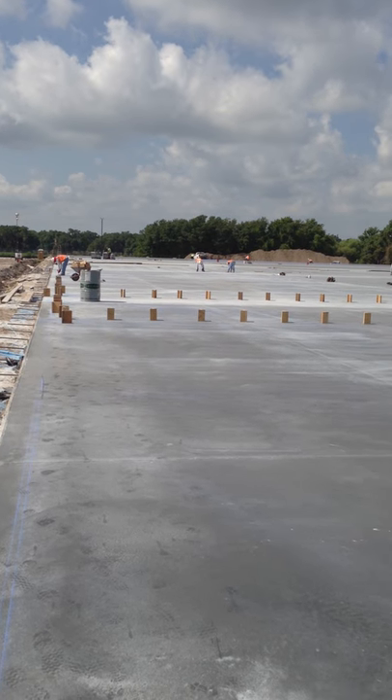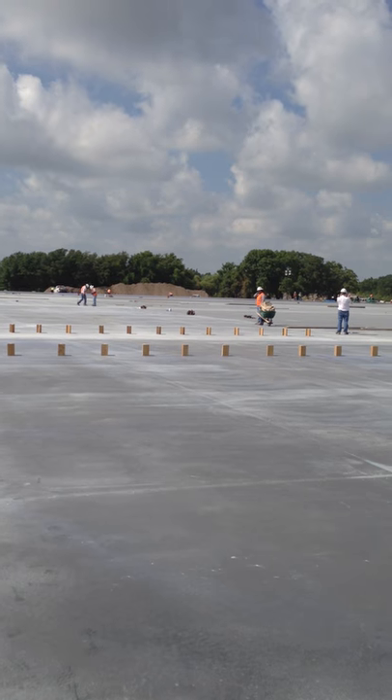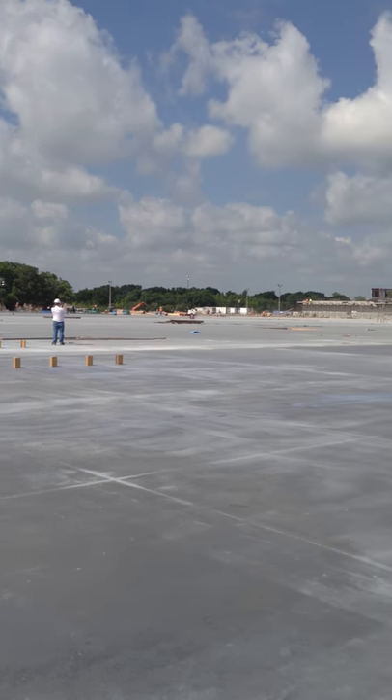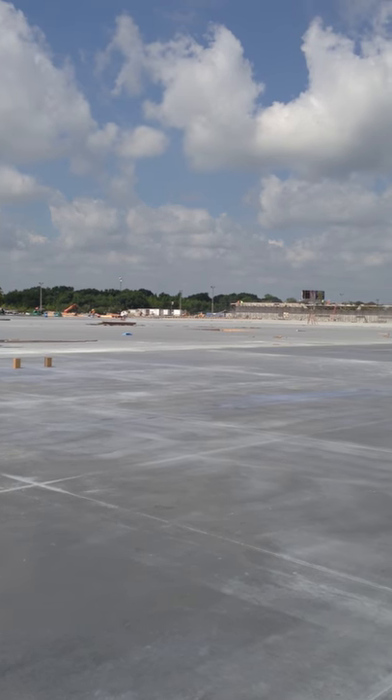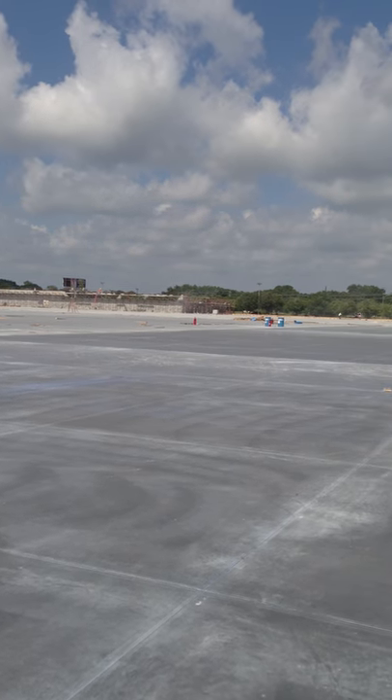Good morning. It's Friday morning, May 10, 2013. I'm standing on the site of the new 388,000-square-foot O'Reilly Distribution Center in Lakeland, Florida.